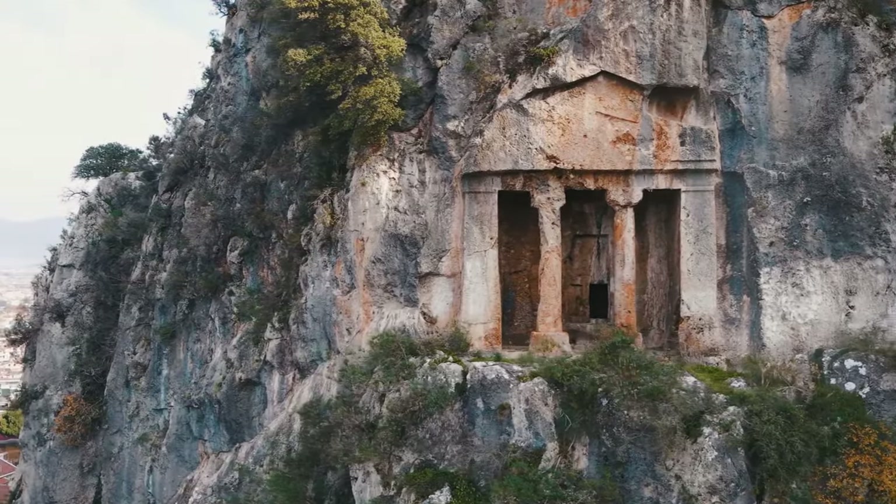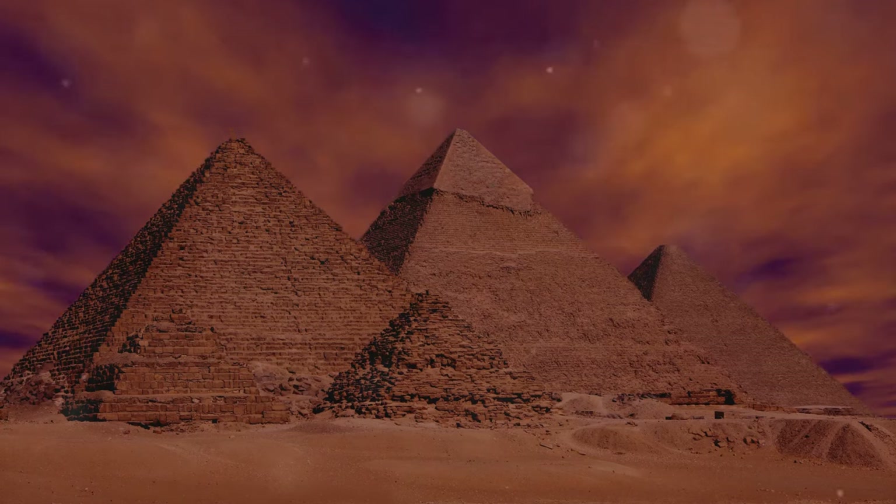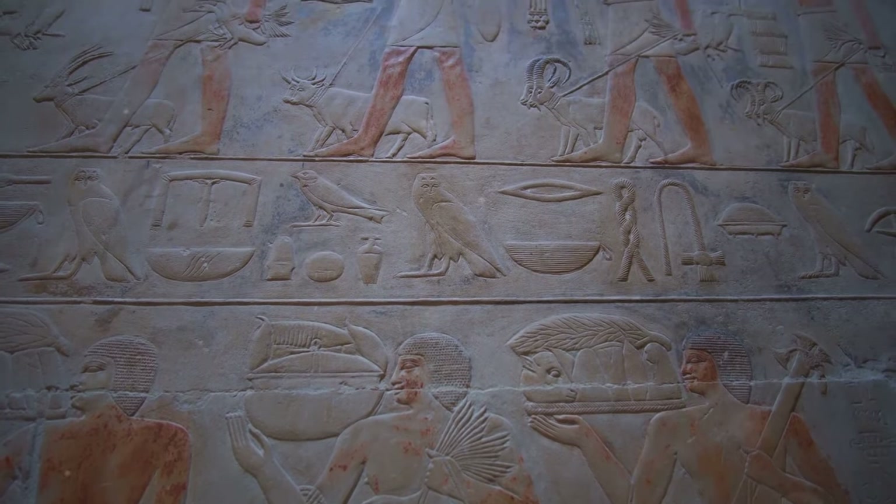These are just two examples among many. Each tomb, whether belonging to a powerful pharaoh, a beloved queen or a high-ranking official, contributes to our understanding of ancient Egyptian society — their beliefs, rituals and daily life.